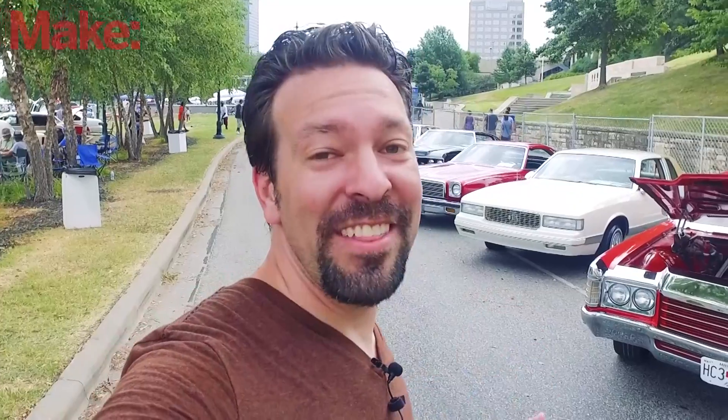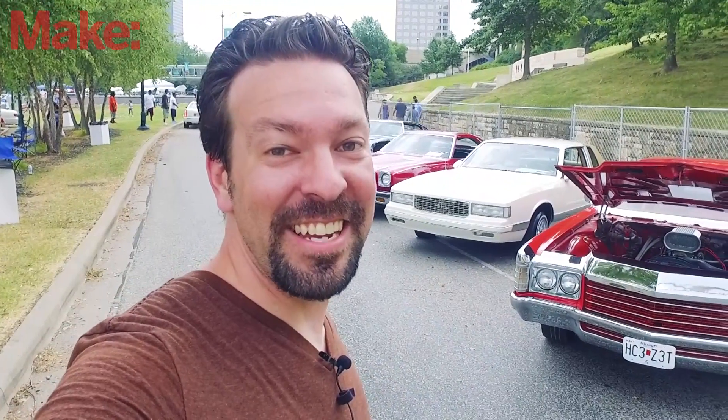And that's it. That's why I love the car show at the Kansas City Maker Faire.